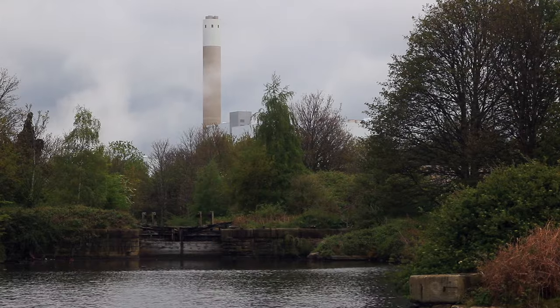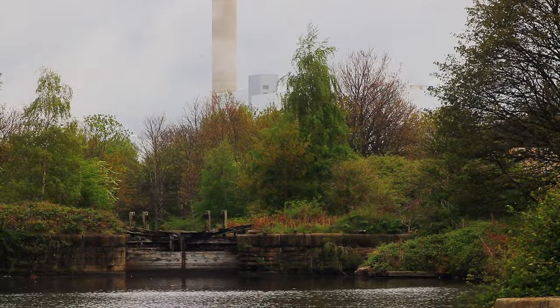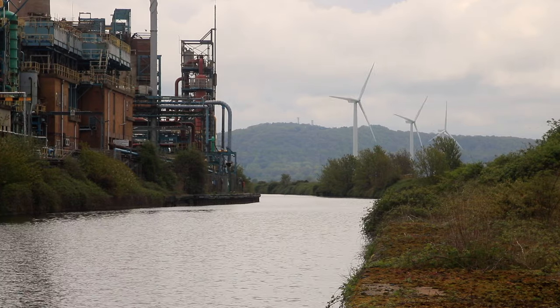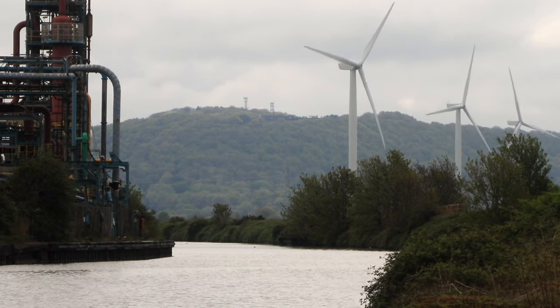In 1885, the Weaver was dredged to a depth of 12 feet, having been a mere 4 foot 6 a hundred years previously. The last locks built on the Weaver have a 15-foot sill, but the planned dredging to that depth never took place.